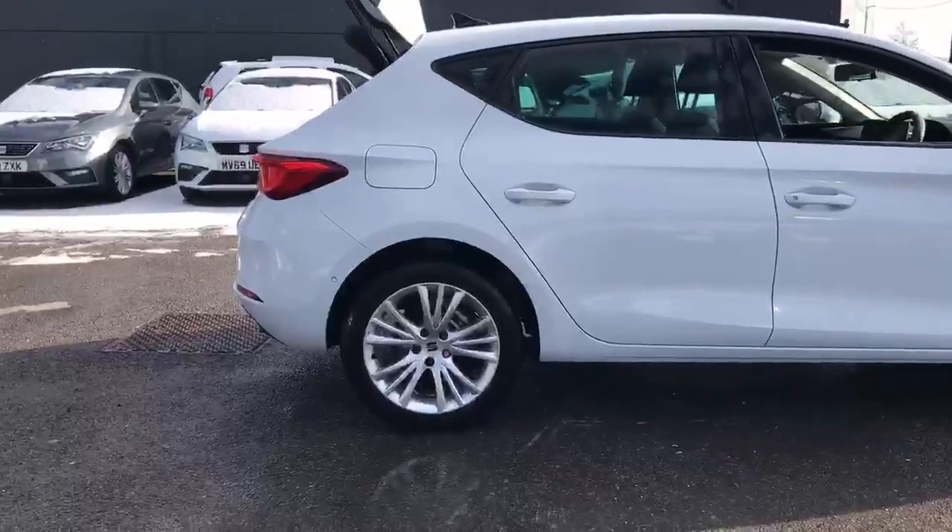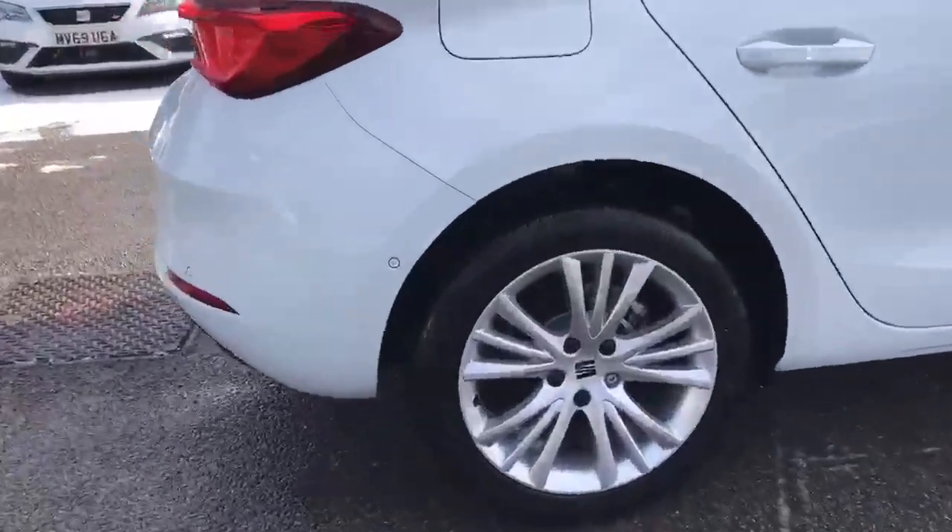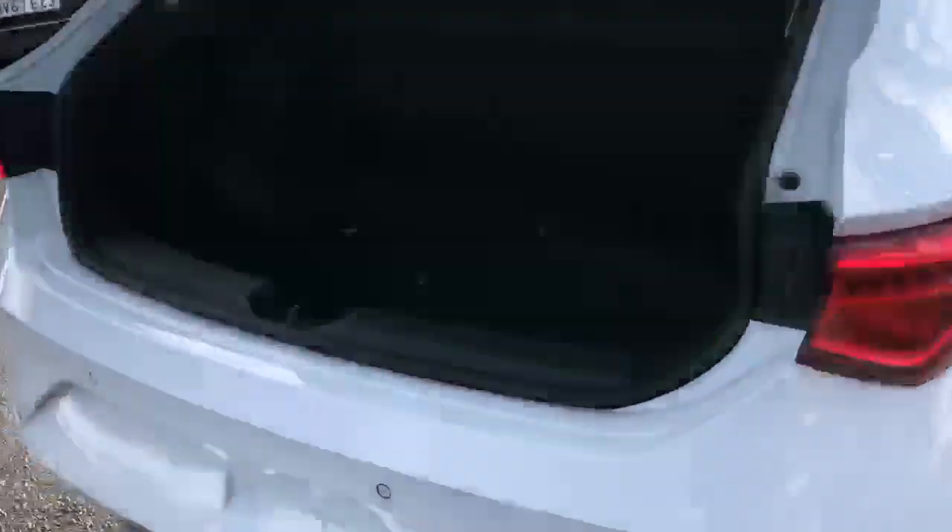Our dedicated technicians carry out intensive safety checks on every used vehicle we have for sale to ensure it is in optimum condition.